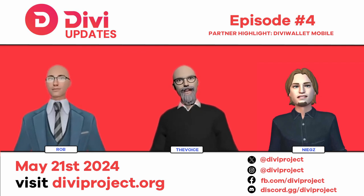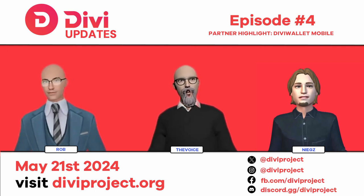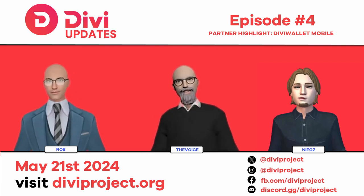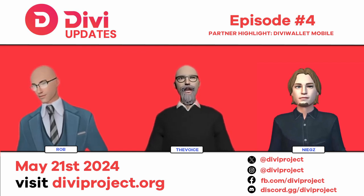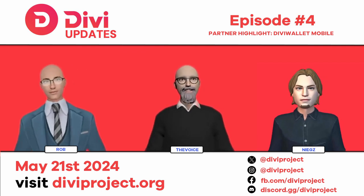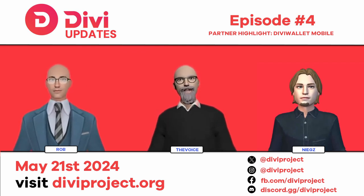The entire staking vault system in mobile is going to be removed and redeployed. It will require a new setup — more like how it works on desktop, or similar to how you originally deployed a masternode. Staking vaults will be upgraded, optimized, and easier to manage with a better feature flow and user experience for withdrawals, adding funds, closing vaults, and upgrades.